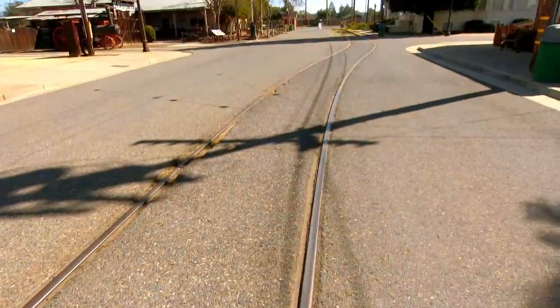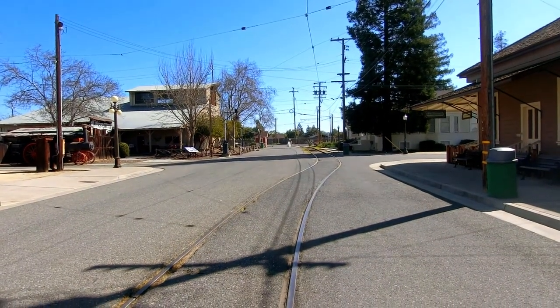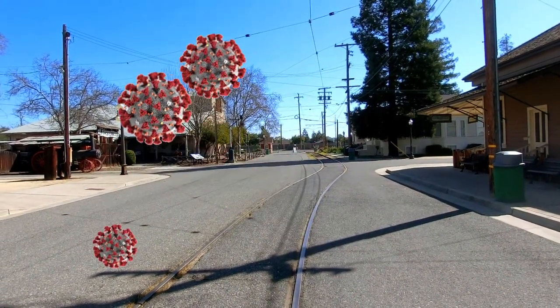So the tracks here are for the trolley service that normally runs when the air isn't dangerous. Sadly, it's deserted today.